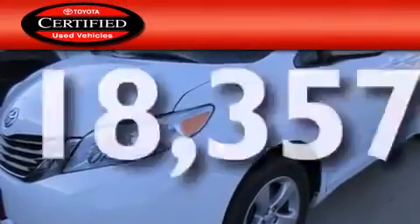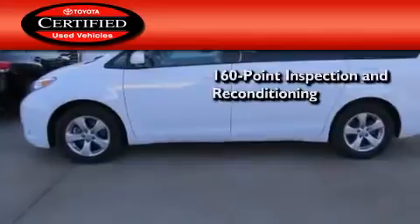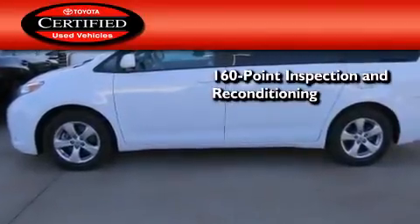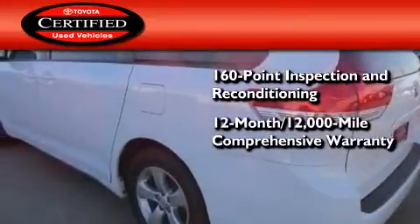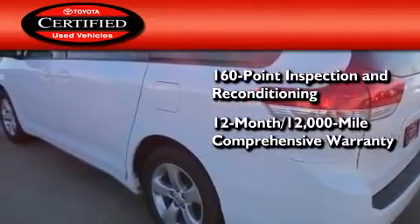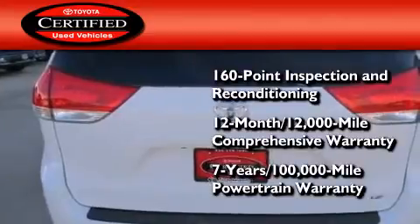Toyota's certification includes a 160-point inspection and an extensive reconditioning process, plus a 12-month 12,000 mile comprehensive warranty and a seven-year 100,000 mile powertrain warranty.